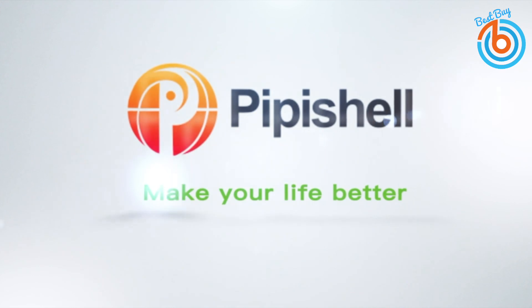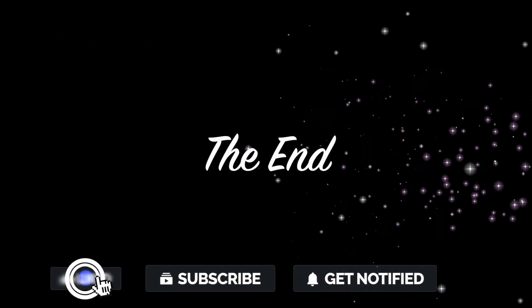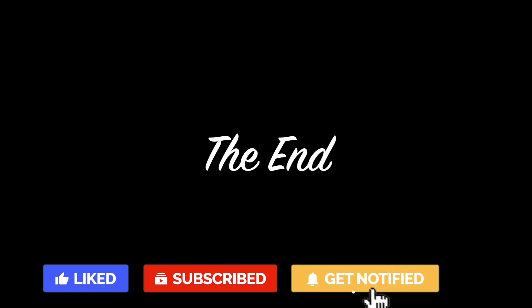The link is provided in the description for more information or to order. This is the end of the video — please like and share if you find this video useful, and press the subscribe button for more videos. Thank you for watching.